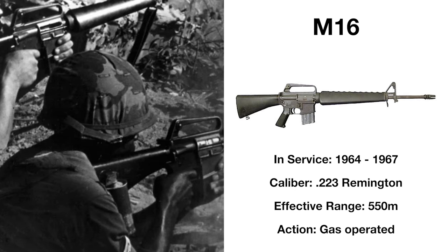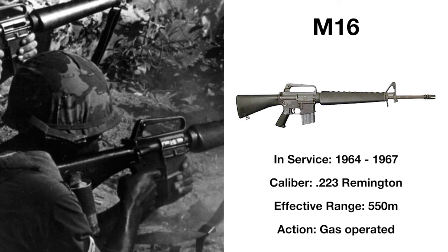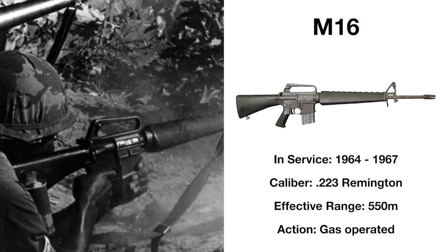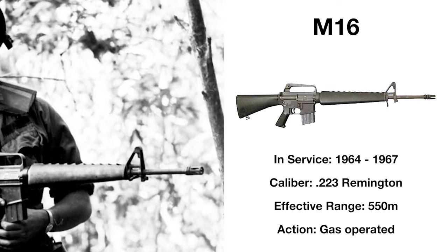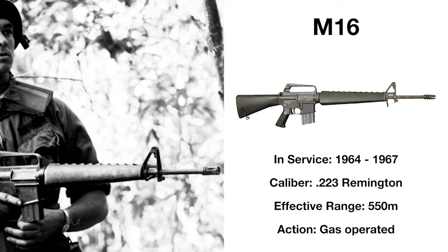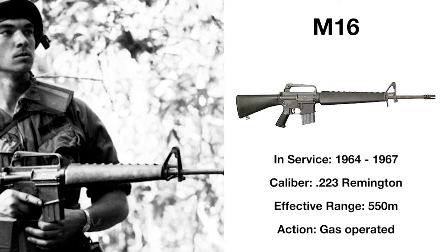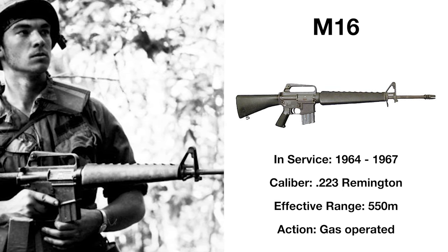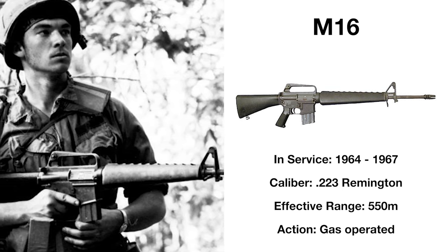Conceived as a replacement for the M14, the Eugene Stoner-designed M16 entered service with the US armed forces in 1964, the first weapon fielded by the US chambered in the intermediate .223 Remington cartridge. This gas-operated air-cooled rifle found its first combat tests in Vietnam, shipped off in 1965 with American soldiers, and despite being accurate at up to 550 meters, the original model developed an unfavourable reputation, with many finding their rifle experiencing jams and stoppages in combat.